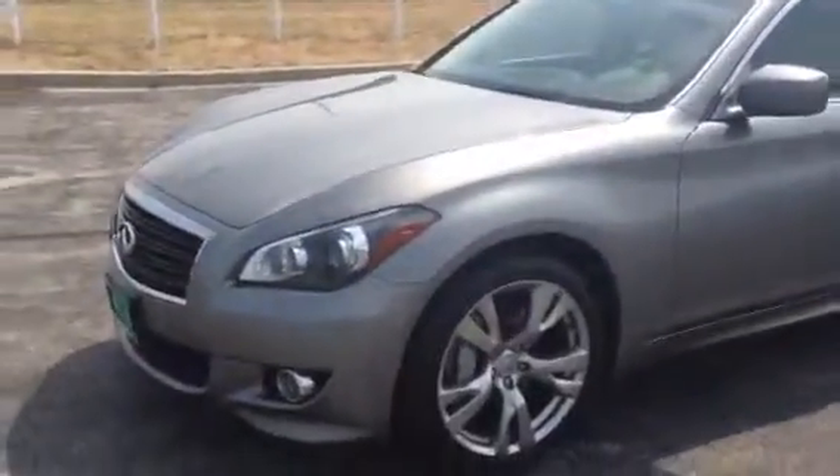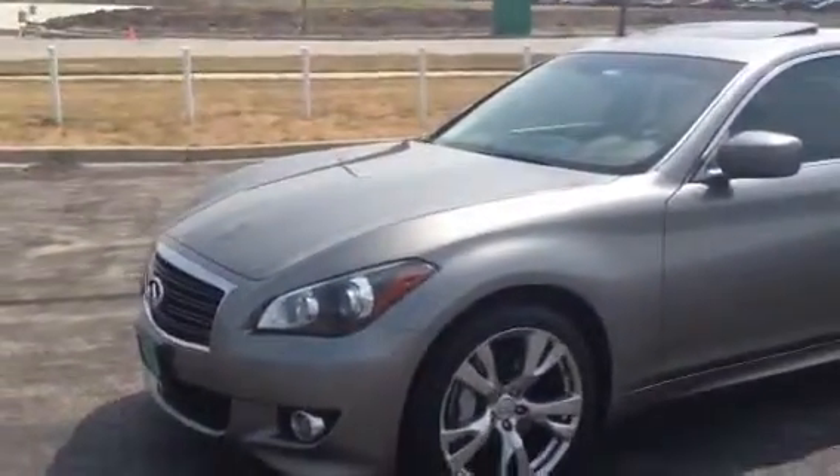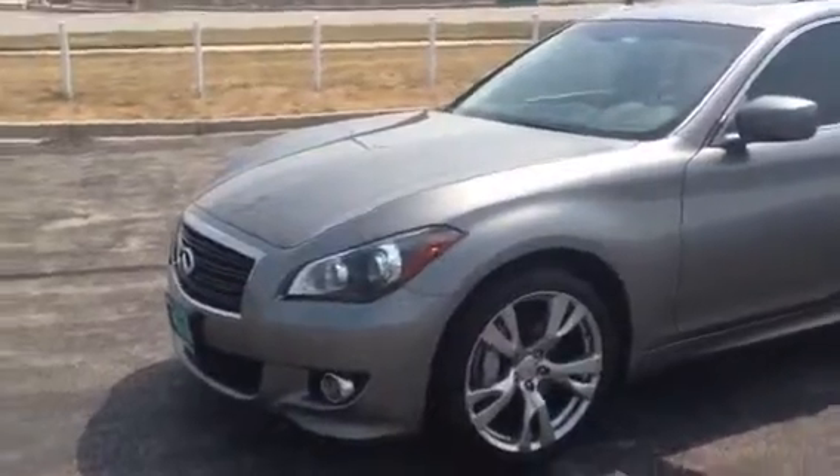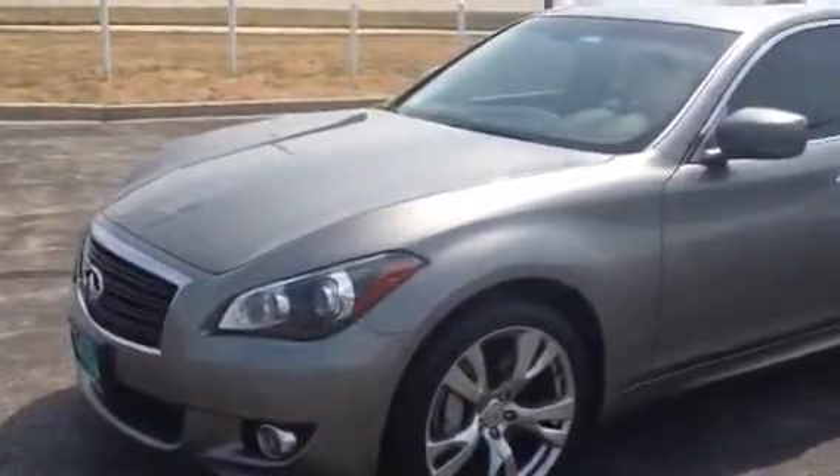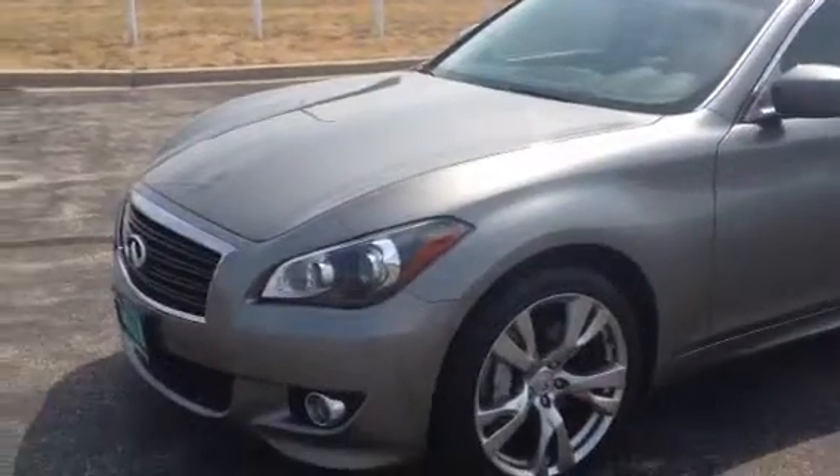Hi Kanisha, this is Dillon at Max Mattson Mitsubishi in Aurora. I've been in touch with you regarding the 2011 Infiniti M37s that we have on our lot. I just decided to take a quick video for you of the vehicle so you get a better idea of what we're talking about.